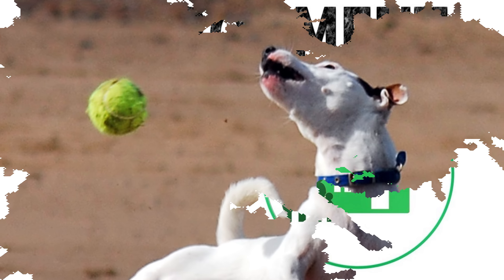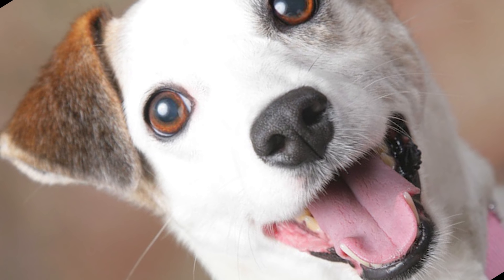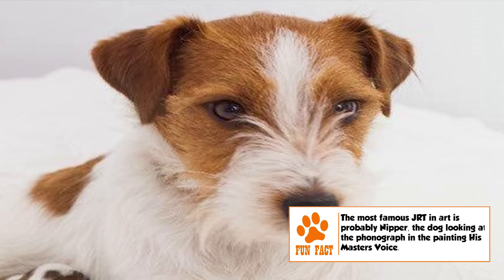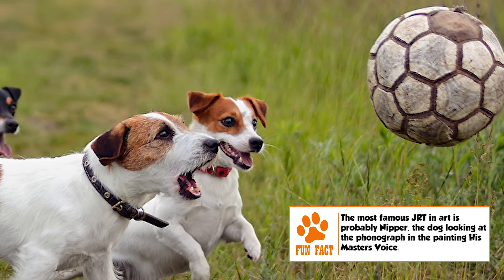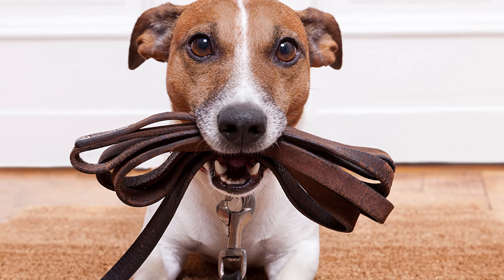Temperament. The JRT's temperament is focused towards being an effective hunter of ground-dwelling animals. It is intelligent, fearless, and vocal with a very high energy level. Because of its high energy, it is generally not recommended for apartment living. It is very friendly and playful with humans, and gets along very well with children. It is likely to get aggressive with other pets, including dogs of any size, unless properly socialized from a very young age. The JRT does very well with horses, though.